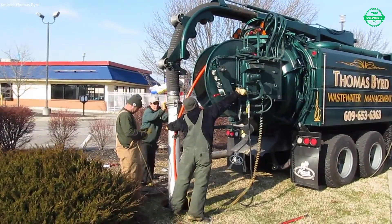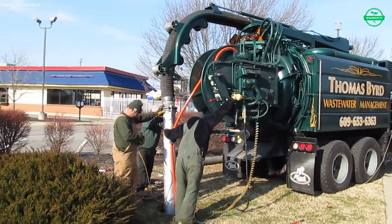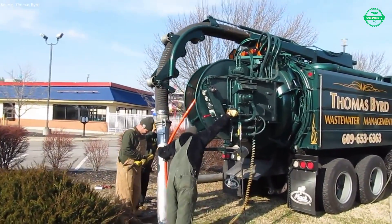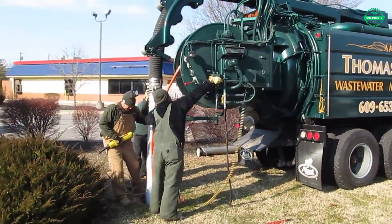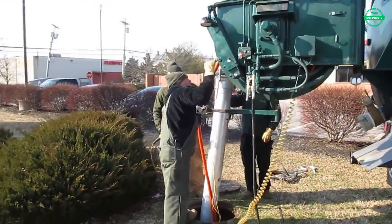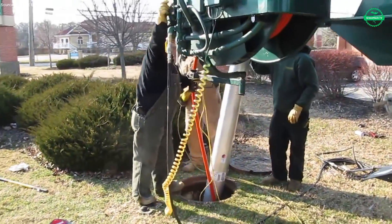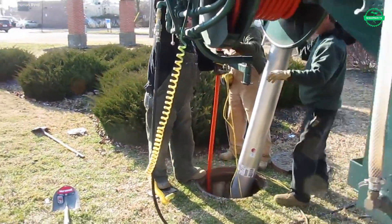As the blockage gives way, the sound within the pipe changes. The deep gurgle becomes a rushing stream — the unmistakable sign of water flowing freely again. For the crew, it is a moment of satisfaction, the invisible reward of seeing a hidden system restored to health. The city above will never notice what happened here today, yet its safety depends on it.